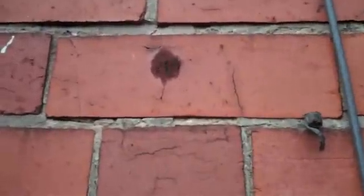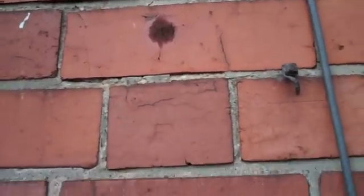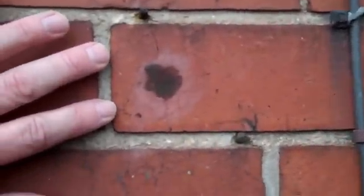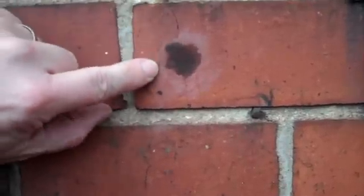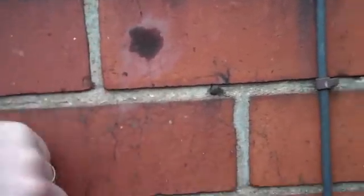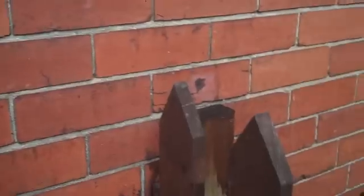Somebody's been along and recommended wall tie replacement and they've put remedial wall ties in. You can see the dots. That one's been over-torqued and cracked the brick through its centre. That's a common problem with mechanical ties, particularly if you put them near the edge of a perp like that one - you can see it's split the brick vertically. Very common problem. That's a bad fixing; it's not going to work.